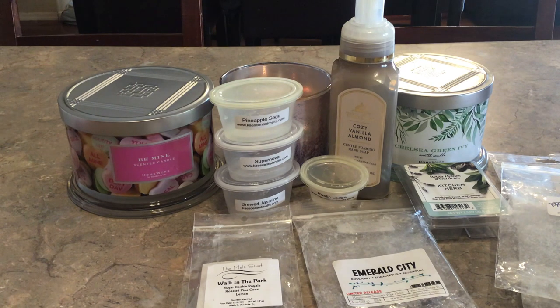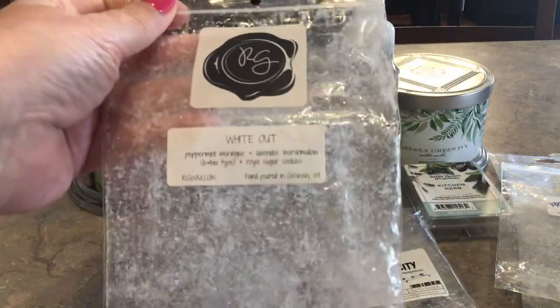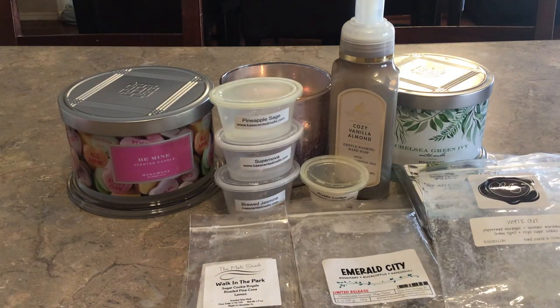And then White Out from Summer — Summer Michelle here on YouTube. It's peppermint meringue, lavender marshmallow, the Bath and Body Works type, and then royal sugar cookies. Summer had sent me a beautiful package of peppermint-heavy scents and blends. This was a really good bedroom scent for me — with the lavender and the peppermint, both just really beautiful and calming. Really, really enjoyed this. Thank you so much Summer for sharing that with me — I would pick that up absolutely.